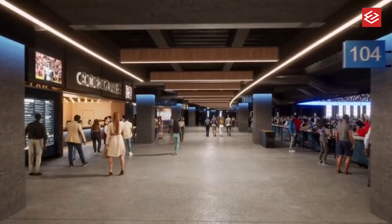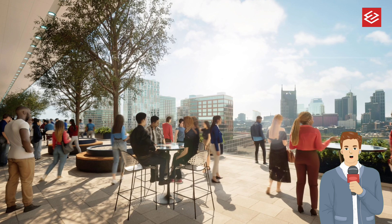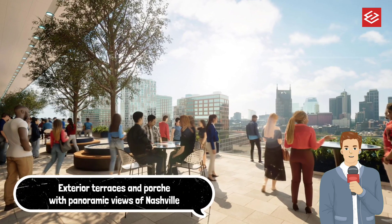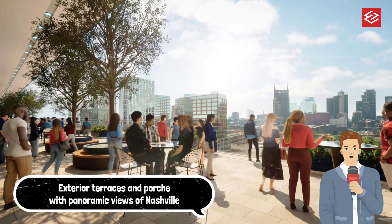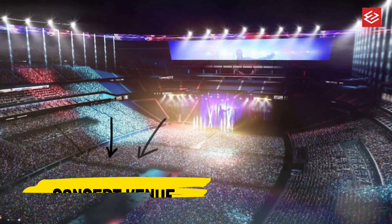Key features of the renderings include exterior terraces and porches with panoramic views of Nashville that will serve as social spaces during event days, and help control harsh direct sunlight from entering the building while maximizing natural light in interior spaces.